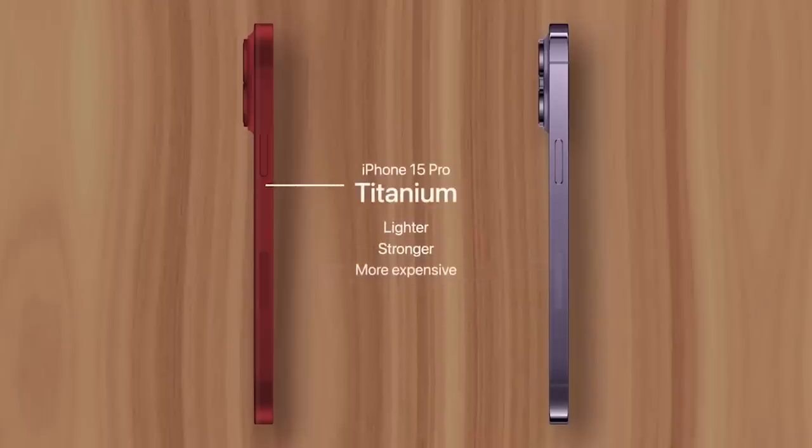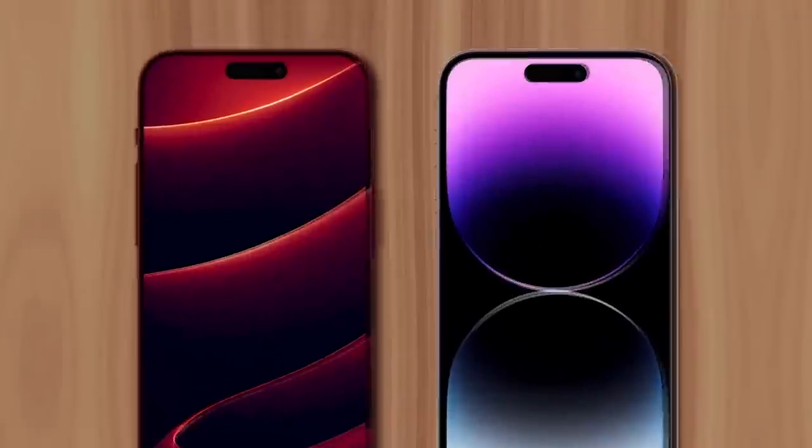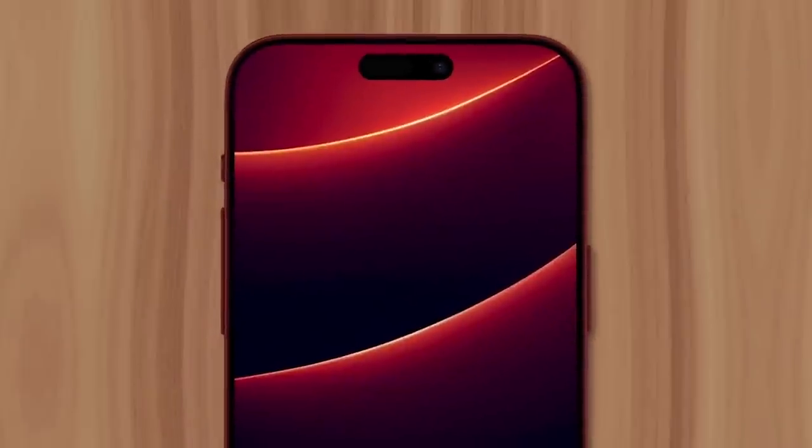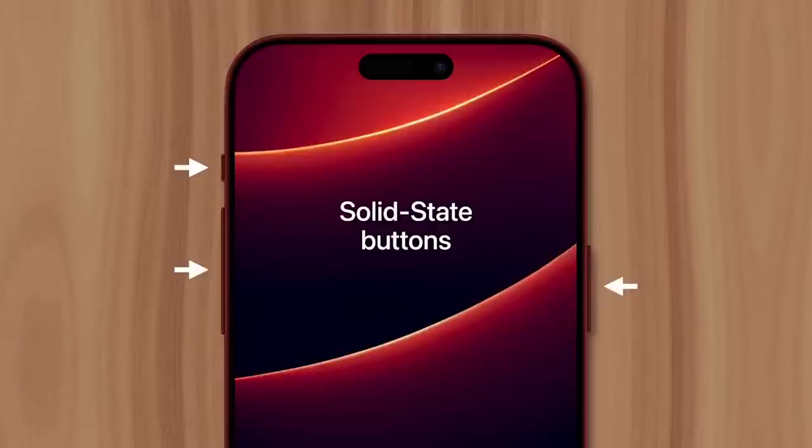The Dynamic Island display will remain unchanged, but its bezel will become even thinner. Currently, the 14 Pro models have bezels that measure 2.17 millimeters, but the 15 Pros will reduce this by 28%, measuring just 1.55 millimeters thick — setting a new record for smartphone bezel thinness. On the sides, you'll find completely new solid-state volume, power, and action buttons, which will use taptic engines to simulate clicks without the buttons actually moving.